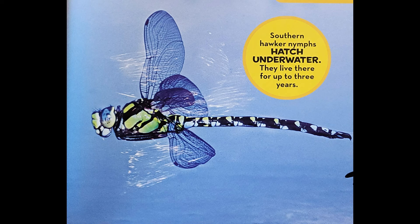Southern Hawker nymphs hatch underwater. They live there for up to three years. Dragonflies sometimes eat while they're flying. Other times, they land on a plant to eat.